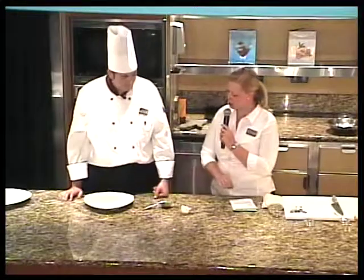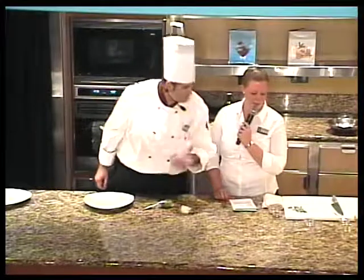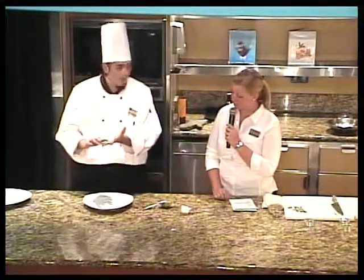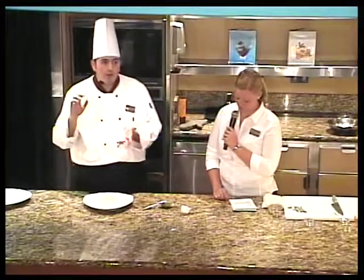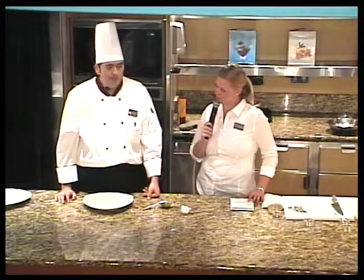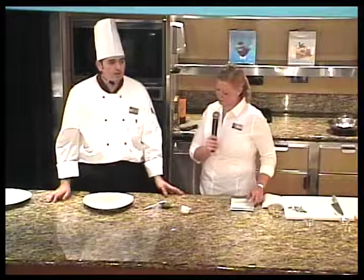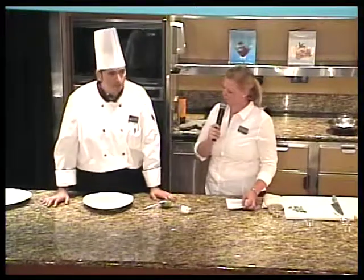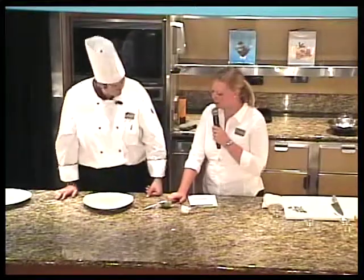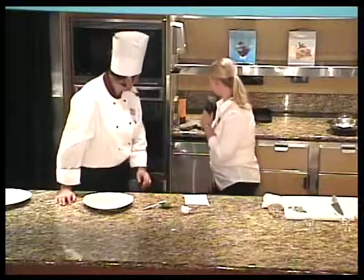We're going to use the pesto for plating and put some fresh oregano on top for garnish. You can serve this with rice or pasta — any kind of pasta, fresh or dry. It depends on your taste and what you like. Let's get the fish out of the oven now — put the fish on first, then we paint the plate.